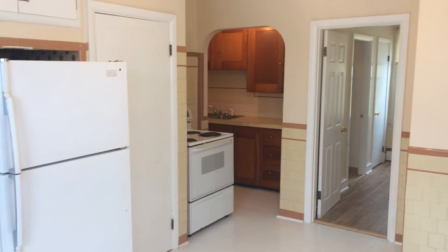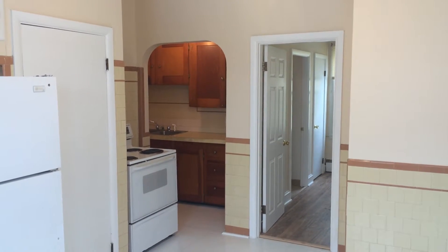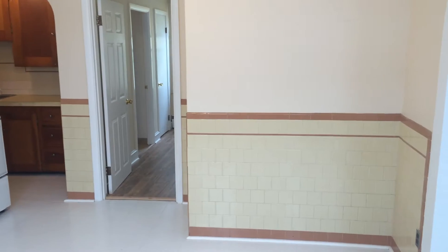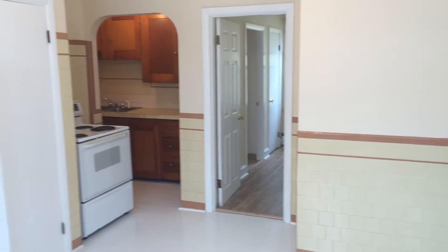Hello, this is Gregory from Nexus Property Management for 284 Lonsdale Avenue, Unit 2F, located in Pawtucket, Rhode Island. This is a two-bedroom unit located on the second floor of a six-family home.